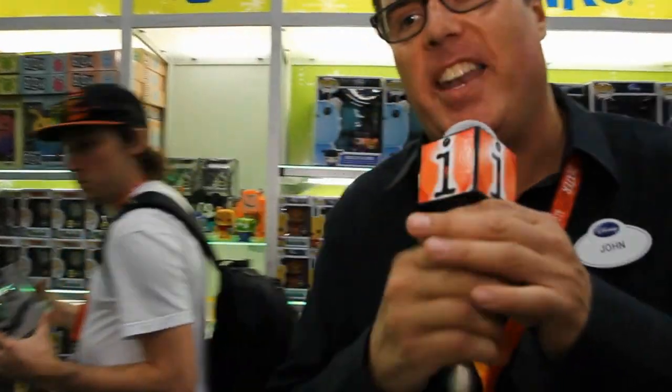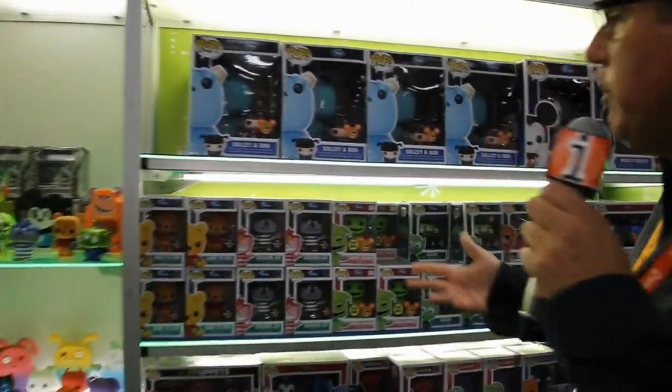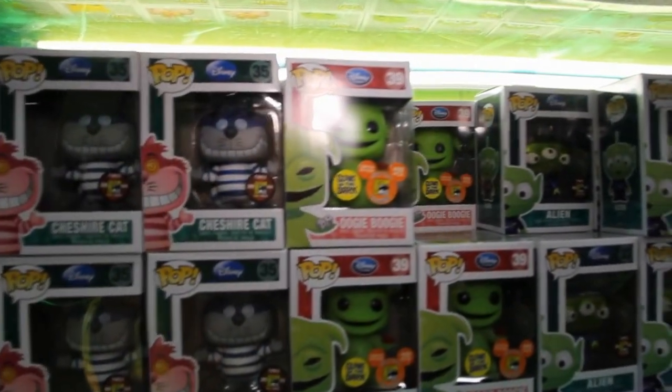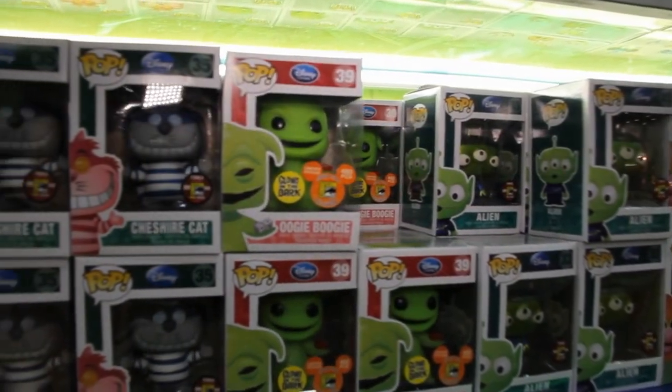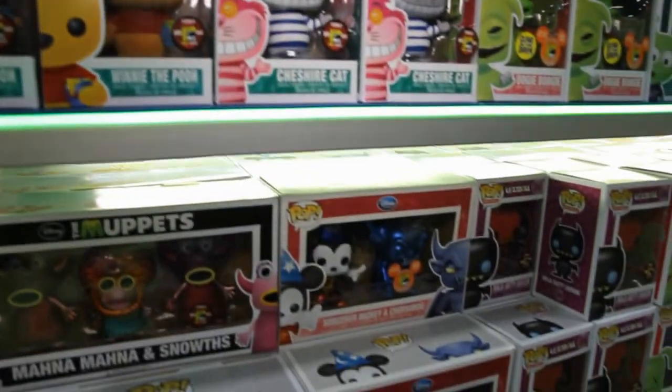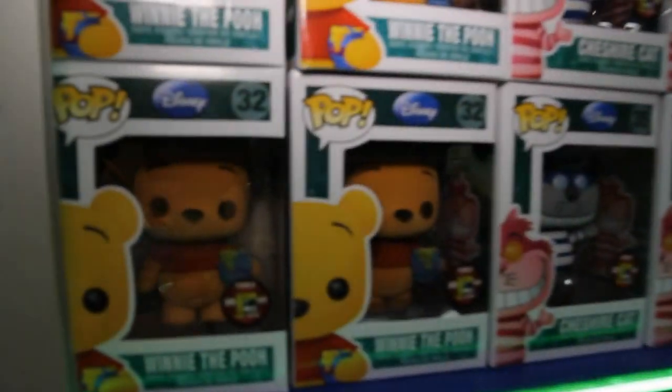We're here at Comic-Con at the Funko booth. I'm John Balin from the Disney Store and we've got some great exclusive items here at the con. First off, we've got amazing new pop characters from Funko — special editions, all limited editions of 480 pieces: some really fantastic things including a flocked Winnie the Pooh, Cheshire Cat, and a glow-in-the-dark Oogie Boogie.